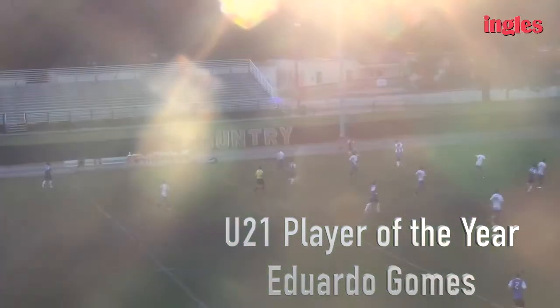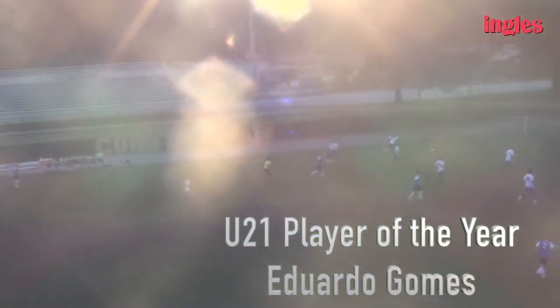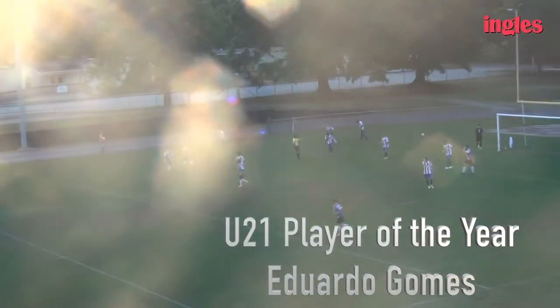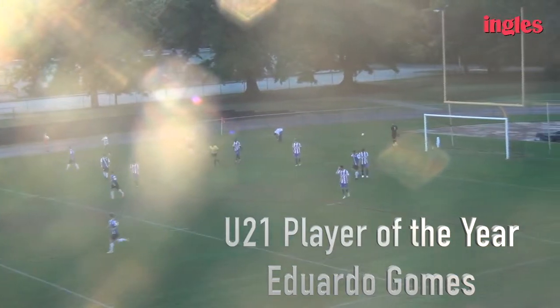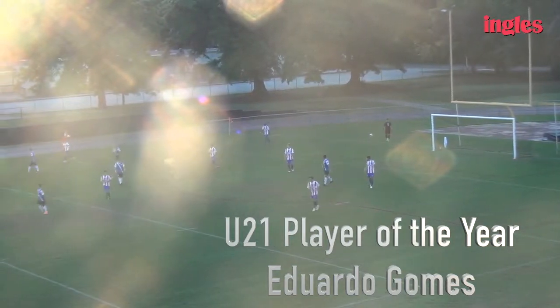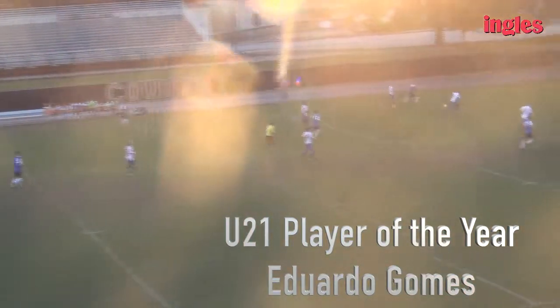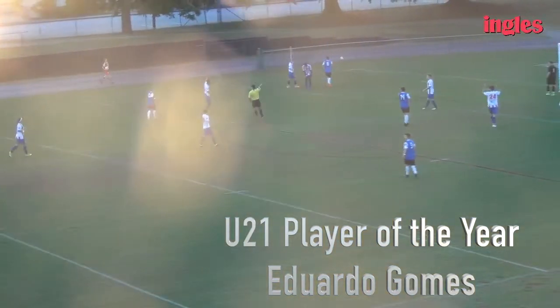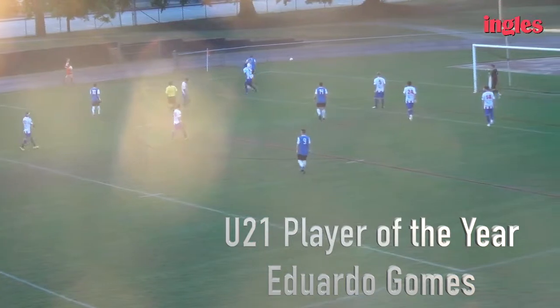We were actually down 2-0 in half-backs, and we came back to win 3-2, and 3-0 in the second. Very good piece defending by Eduardo Gomez. He does a fantastic job of shielding away. Now that's experience, right? Eduardo with another spectacular defensive effort.